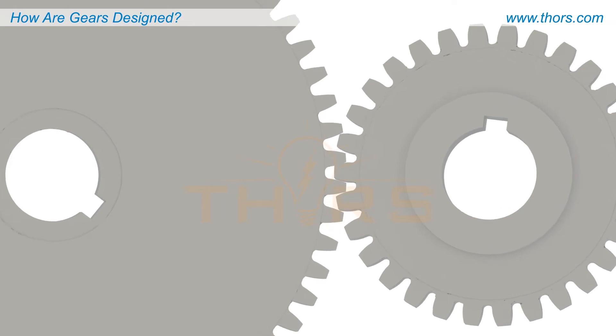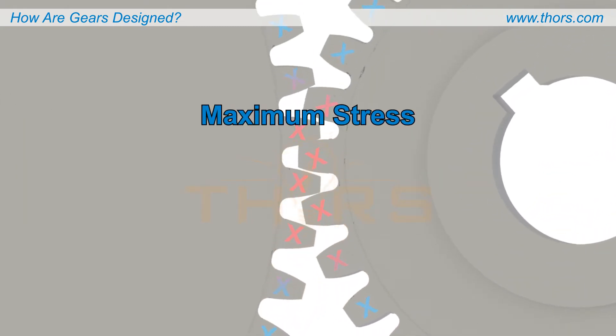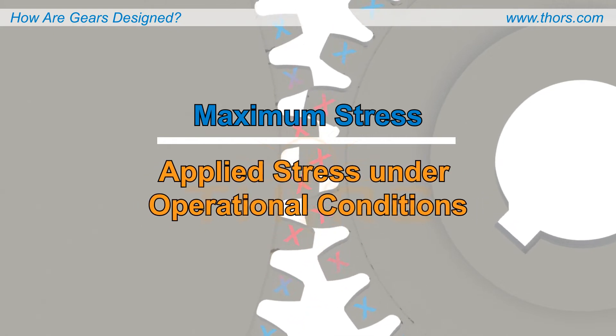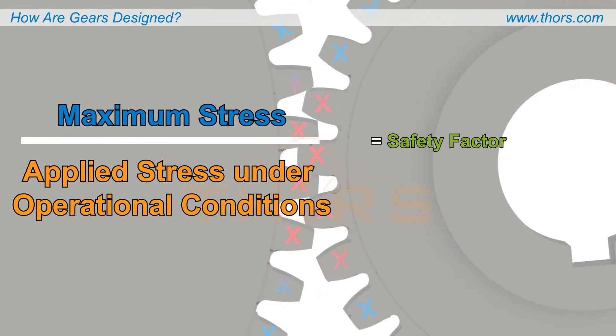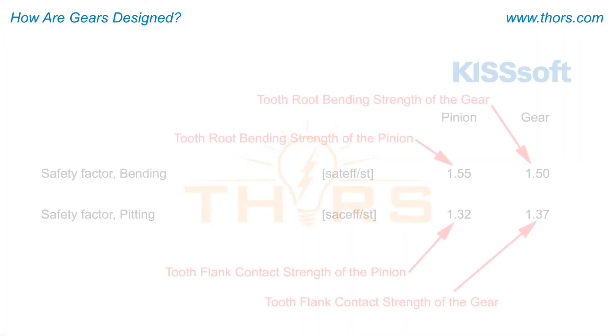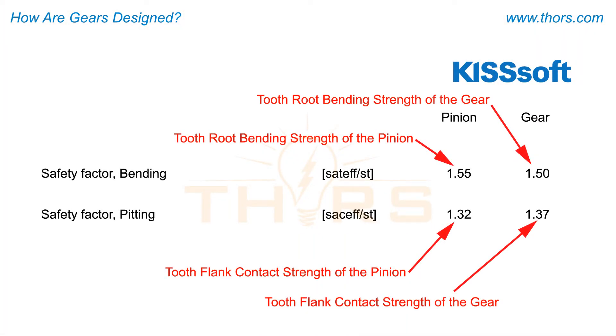The maximum stresses that the designed gear train can endure compared to the stresses that the gear will experience under operational conditions is expressed as a safety factor. Safety factors are an indicator of the strength and reliability of the gears and are considered the most important element of gear design. Safety factors are calculated using dedicated gear design software.